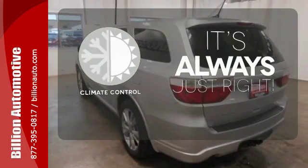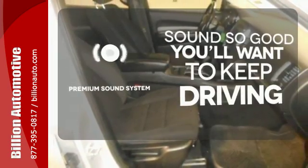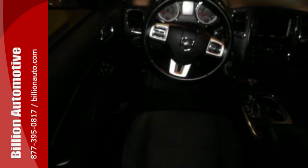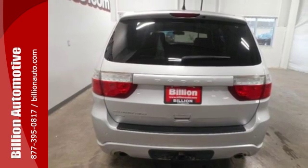Set it and forget it with the climate control. You might take a drive just to listen to the premium sound system. With its bold styling plus all new enhancements for your safety and convenience, the Durango is the absolute best buy in its class, bar none.